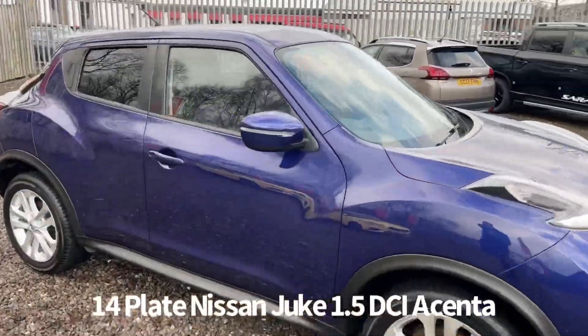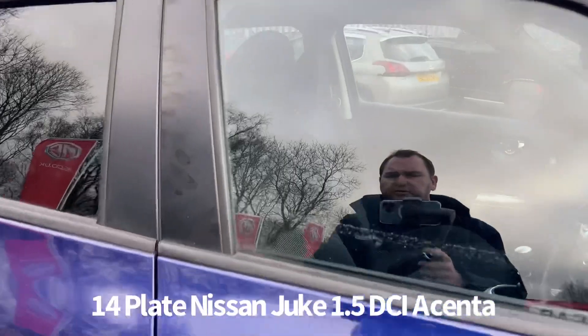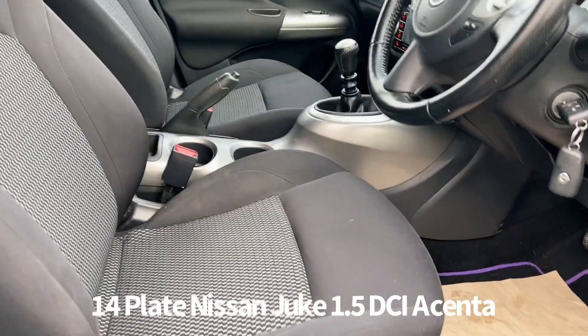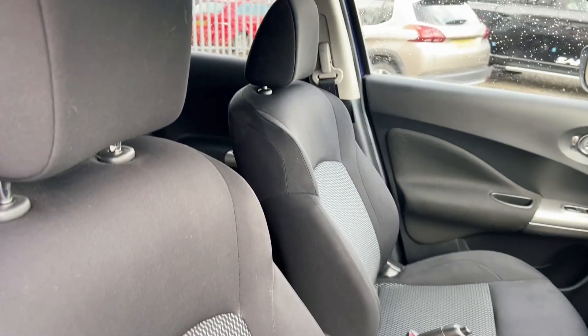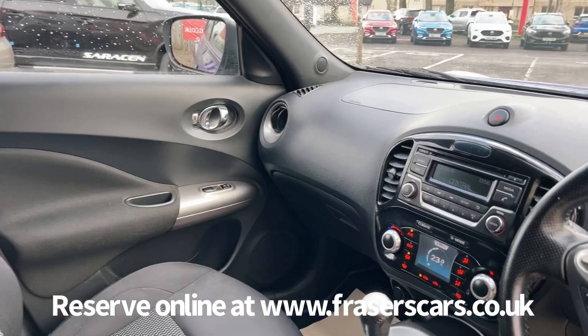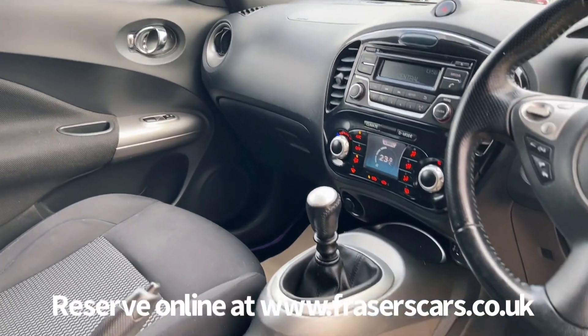Inside, the driver's seat and steering wheel are both height adjustable. There's steering wheel audio controls and cruise control. Radio CD also features, along with Bluetooth and USB and auxiliary inputs, along with climate control.